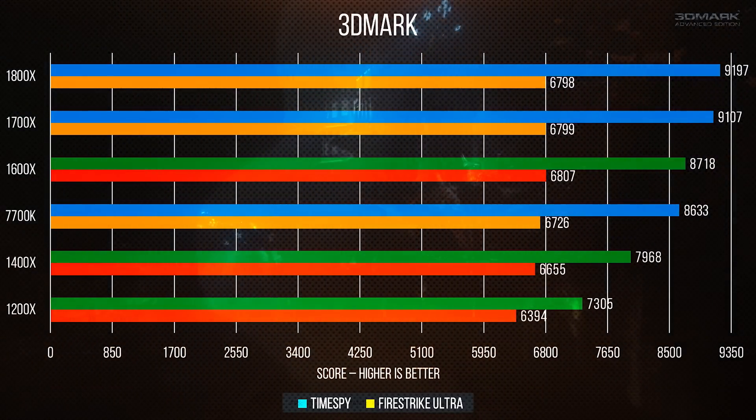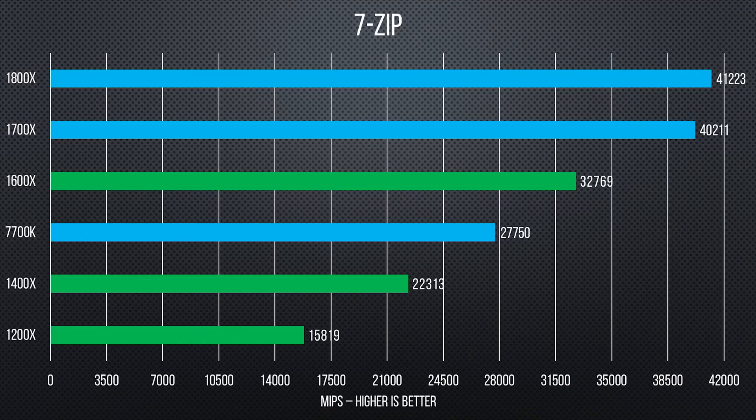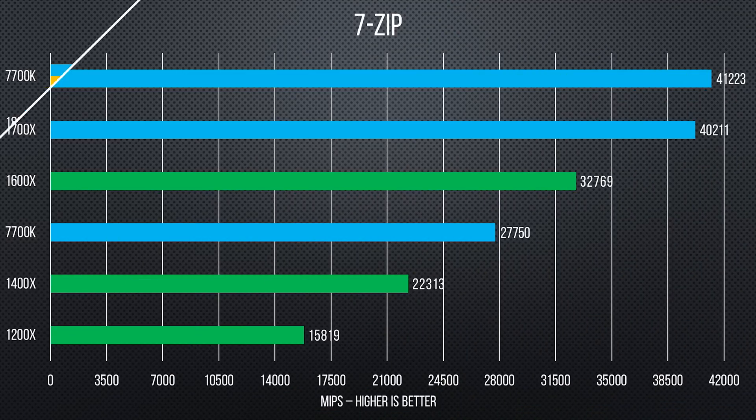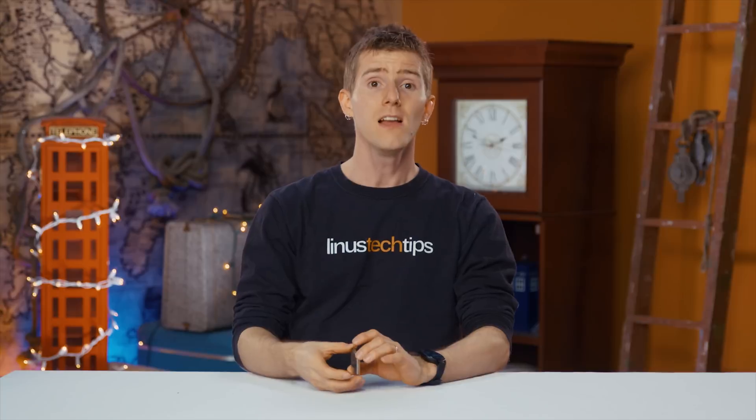Moving on to synthetics: 3DMark shows our Ryzen platform generally outperforming the 7700K until we get all the way to our quad cores, and the same is true of 7-Zip, where even our 1600X outperforms its more expensive Intel rival. PCMark is another highlight for AMD — the 1600X's performance is close to the 1800X, and another instance where our methodology benefited our 1400X in a way that won't quite hold true in the real world.